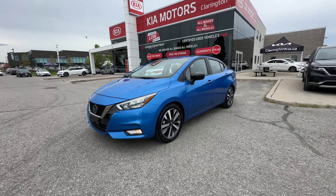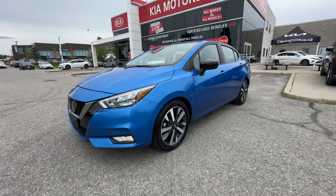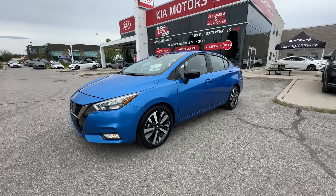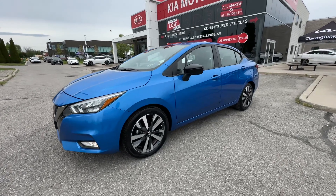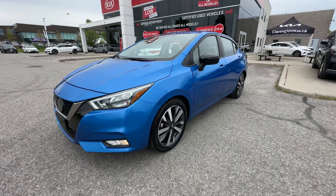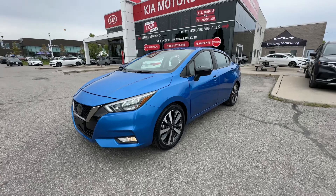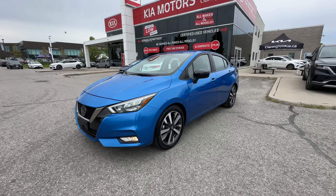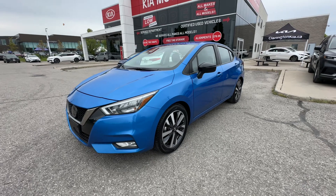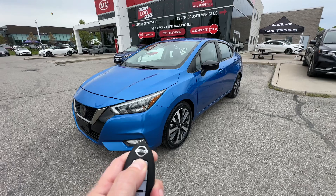Welcome everybody to Clarentine Kia. Today I'm going to take you on a tour of this 2021 Nissan Versa SR. This is not your neighbor's Nissan Versa — this is the SR, which is the sport model. It's still got the same great fuel-efficient engine, but it's got some really nice accents that I think you will find very, very pleasing to the eye. So we're going to take you on a tour of the condition of the vehicle as well as those great features right here at Clarentine Kia.